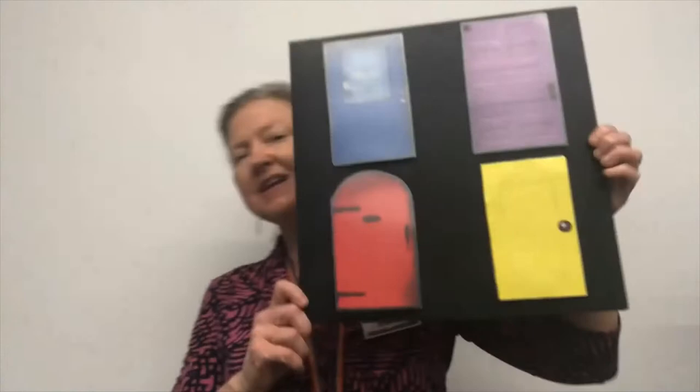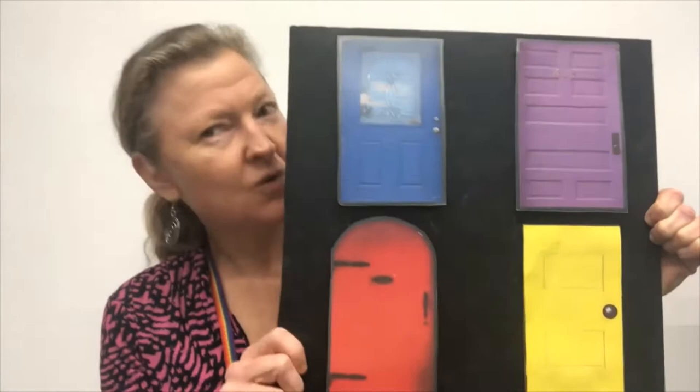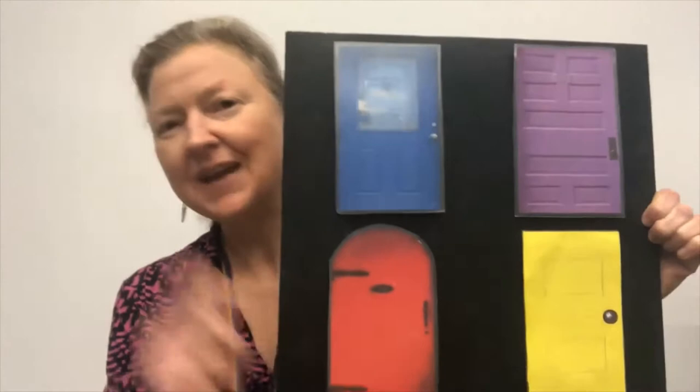Our story today and our rhymes are going to be about another thing that starts with I — they're going to be about insects. So before our first story there's an insect we need to find. It's tiny, it's red, and usually it has black spots on its back. Ladybug! Yes! We are looking for a ladybug and behind one of these doors a ladybug is hiding. We've got a blue one, a purple one, a yellow one, and a red one. Which one do you think our ladybug is hiding behind? Think in your mind and pick a color.